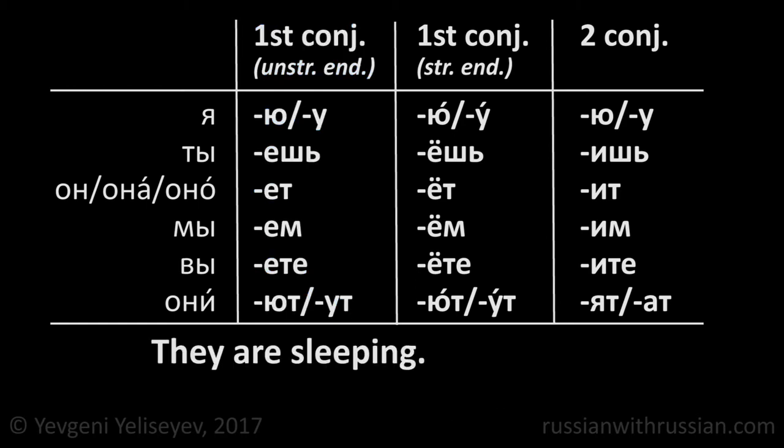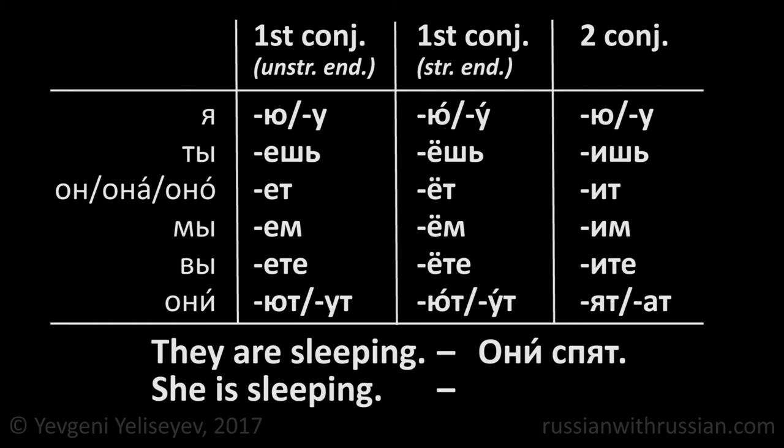They are sleeping in Russian is они спят. How would you say she is sleeping? The form спят ends with ят, so our verb refers to the second conjugation with stressed endings. And she is sleeping is она спит.